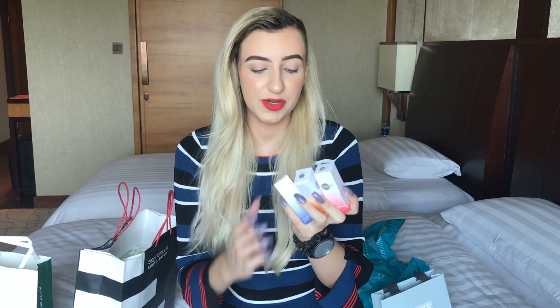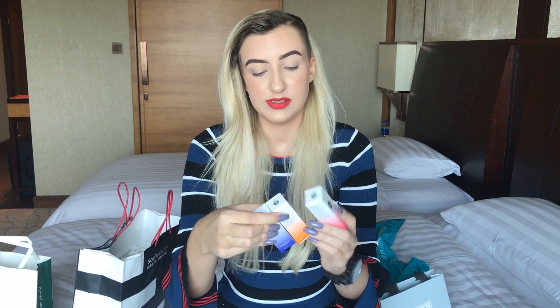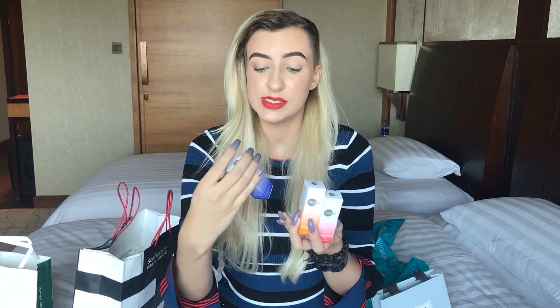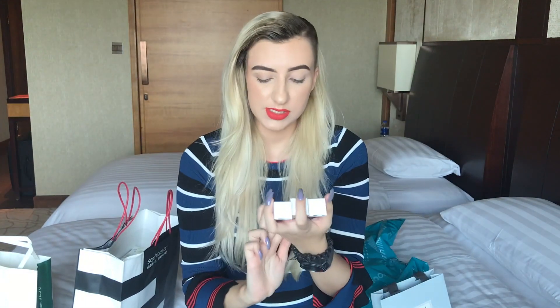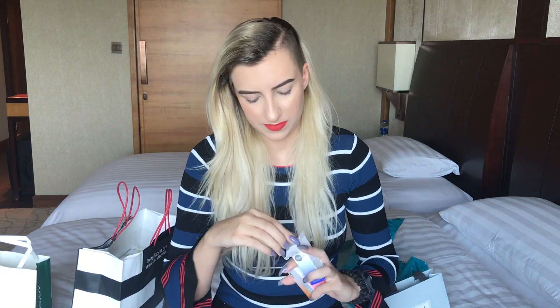Another thing I got at Sephora is these serums by Skin Ink. It's a series called Skin Ink Bar where you can choose different serums with different base ingredients. I got French Pine Bark, Coenzyme Q10, and Licorice — you can get a big bottle and mix them all together. It's a pretty cool concept, like a mixing chemical lab experience. Skin Ink is also a Korean brand.